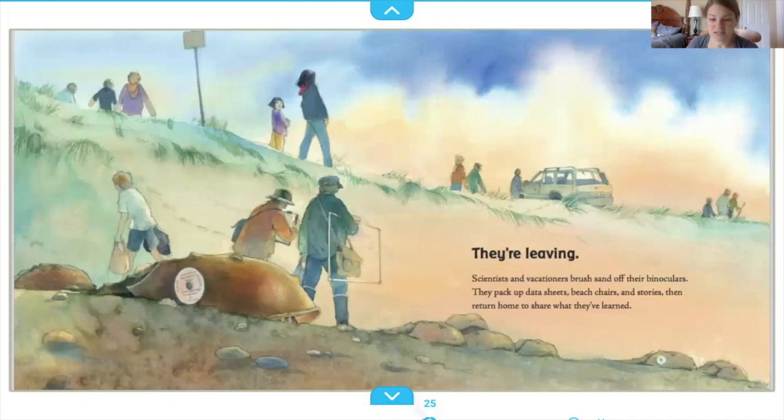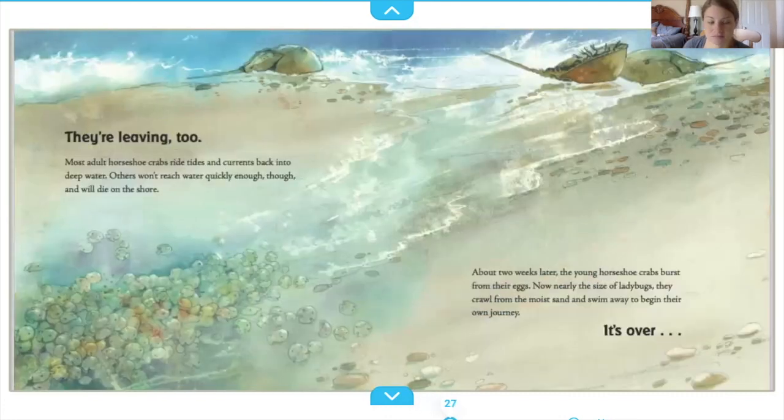Scientists and vacationers brush sand off their binoculars, pack up their data sheets, beach chairs, and stories, then return home to share what they've learned. Most adult horseshoe crabs ride tides and currents back into the deep water; others won't reach water quickly enough and will die on the shore. About two weeks later, the young horseshoe crabs burst from their eggs — now nearly the size of ladybugs — and crawl from the moist sand to swim away and begin their journey.